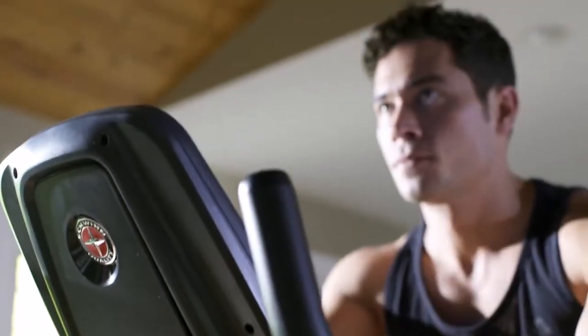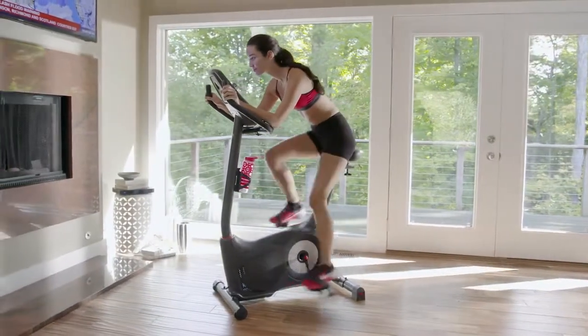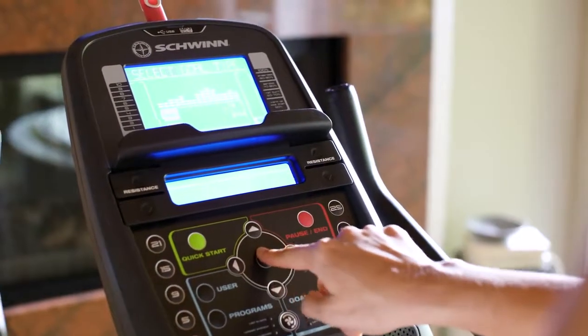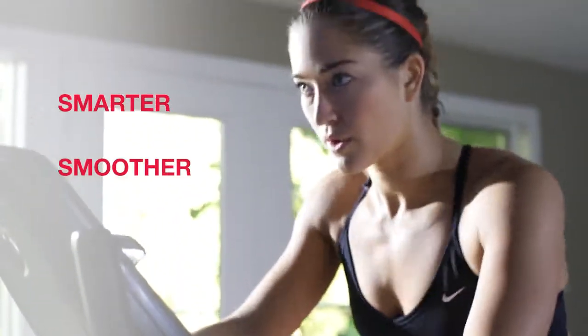Now you can bring better health into your life by bringing Schwinn Fitness into your home. Introducing the new Schwinn 570U Upright Bike. It blends an intuitive design with user-friendly technology to make your cardio workout smarter, smoother, and more enjoyable.